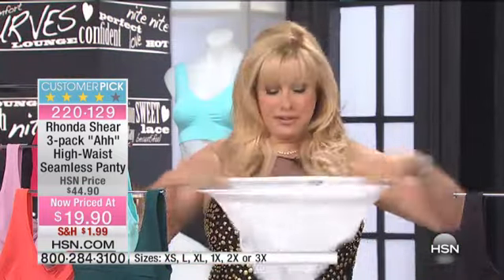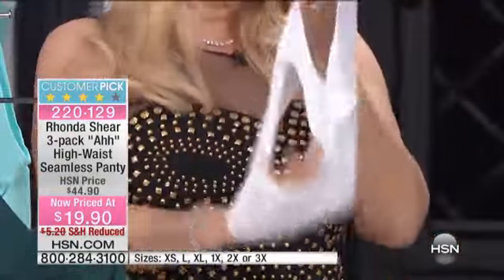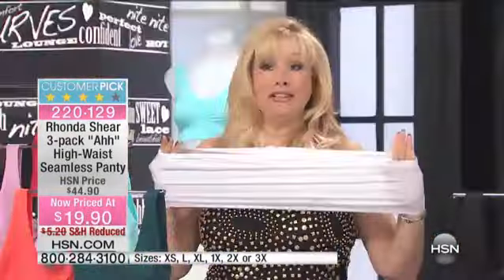Look at this — this is a small that we're showing, and look at the stretch on this. Not all panties are created equally by any means. I'm stretching it across your set. I love this — I live in this panty.